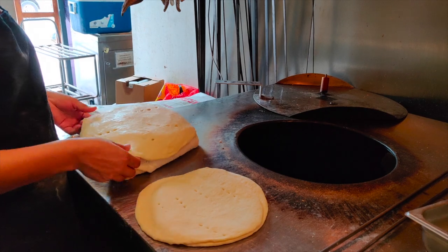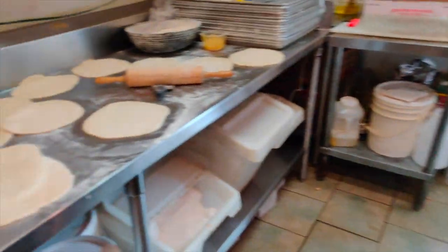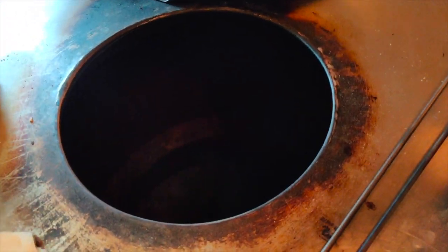We're here at the back of the house with Cheranjit. She's going to show us how to make the naans. She's already prepared some and she's going to be putting them in the clay oven and baking them one at a time.